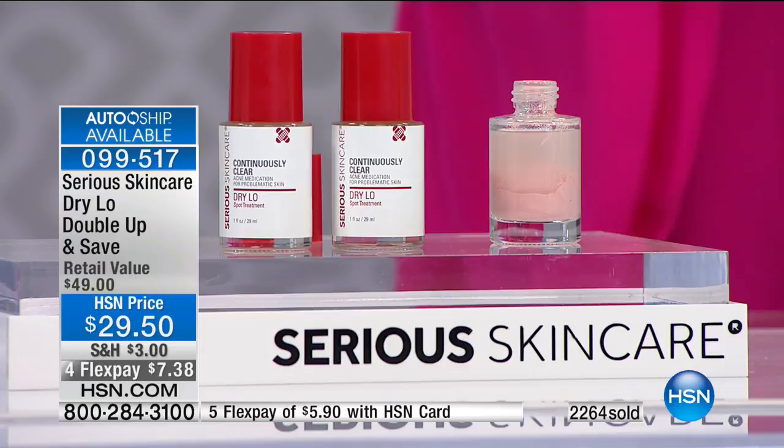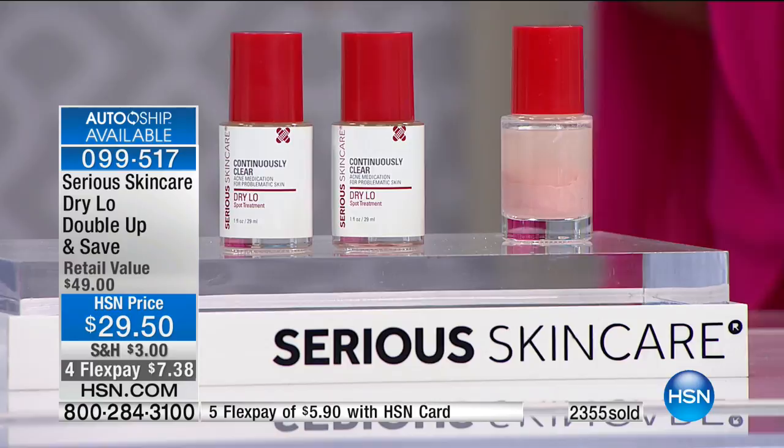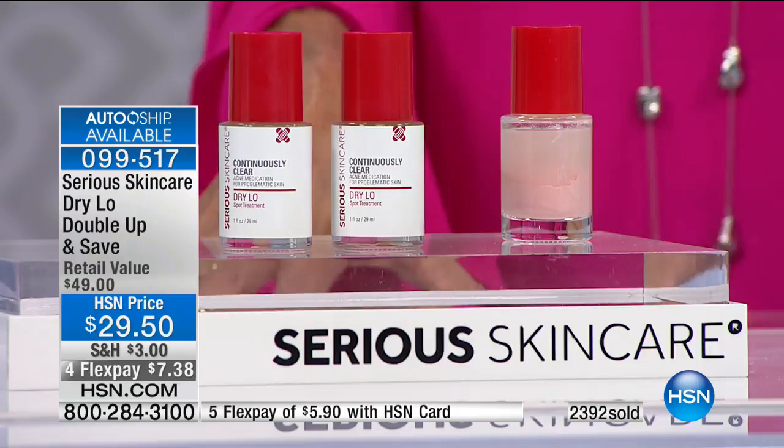We now have like 250 left as a single purchase and only a final few hundred in custom auto ship. With custom auto ship, you can speed it up, slow it down, and cancel at any time, but you're securing the price — getting two for $29.50. In a single purchase we have about 150 remaining for the entire country. Fabulous value for our 22nd anniversary.